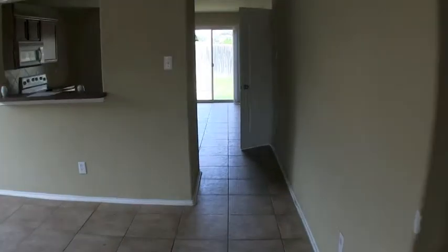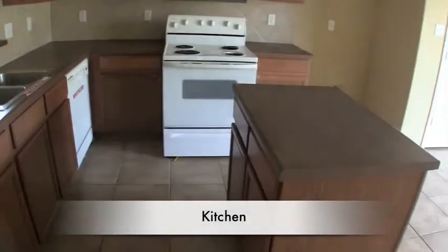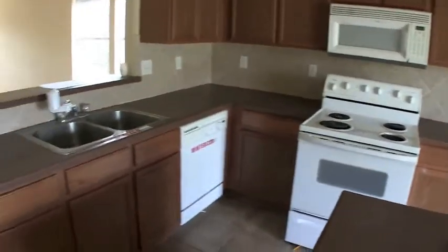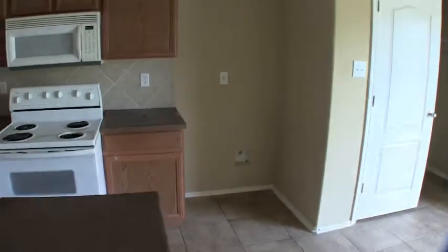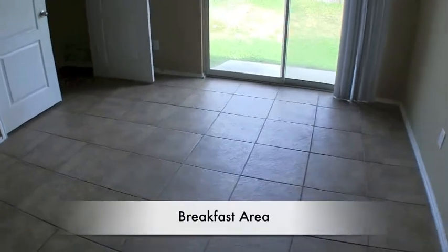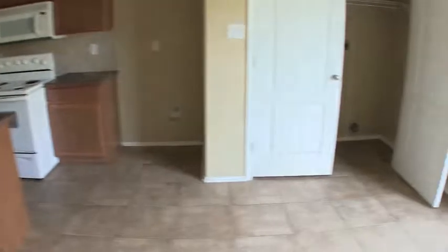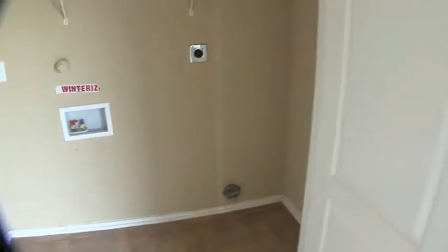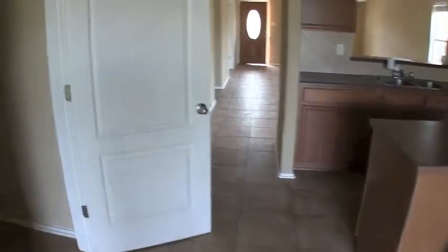We are now into the kitchen. You have a nice little island here, an electric range and dishwasher, a really pretty backsplash, and lots of cabinet space with room for your refrigerator. You also have a second dining area or breakfast area. You have an indoor utility room — your washer and dryer connections are here in the kitchen which you can close off — and an indoor pantry.